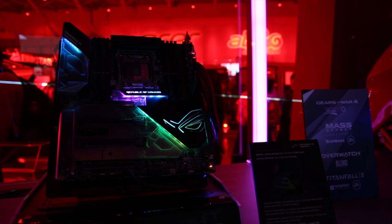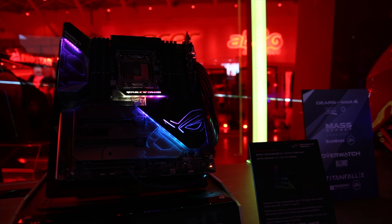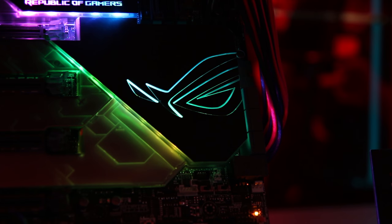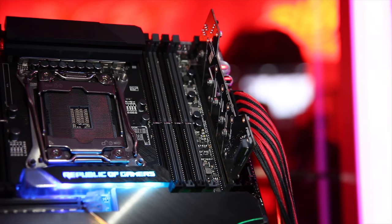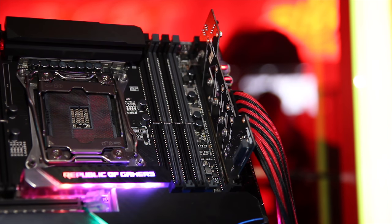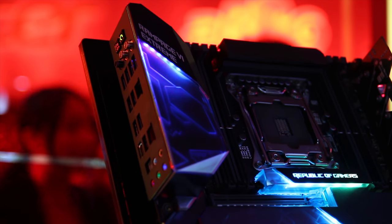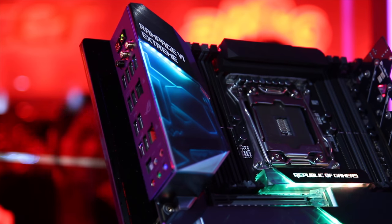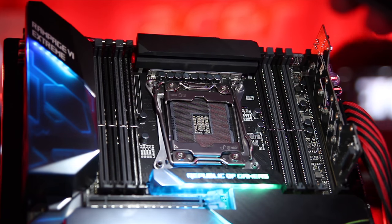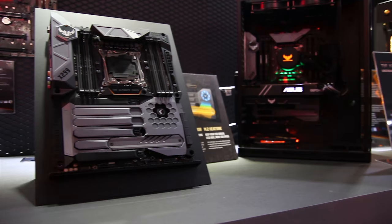First up is the Asus booth, and specifically their new X299 board. This is pretty much the highest-end board they're going to be doing, with a few cool new features and some very nice aesthetics, including RGB and new features like the Dim.2 slot. This allows you to put two M.2 slots right next to the CPU and get, in theory, a little bit of a faster connection. You also have some very nice RGB elements, a little display just above the audio connectors, and a pretty decent I/O including what I believe is AC or AD Wi-Fi.